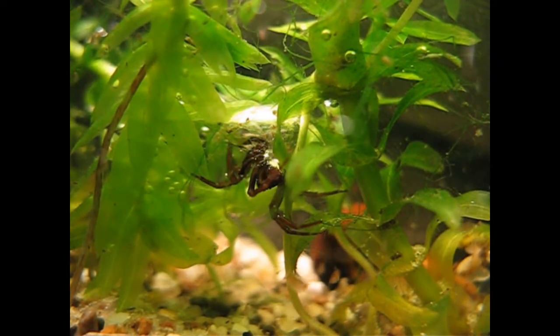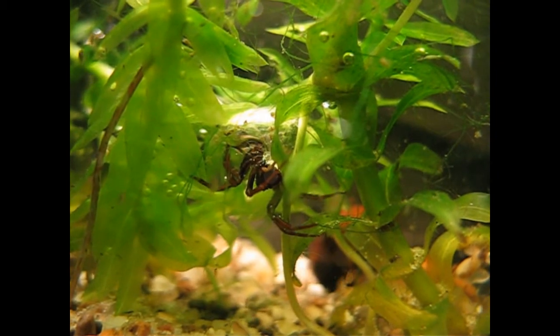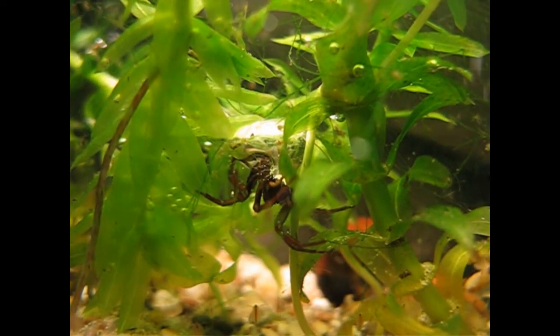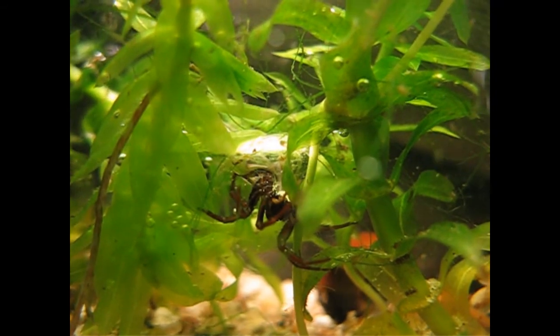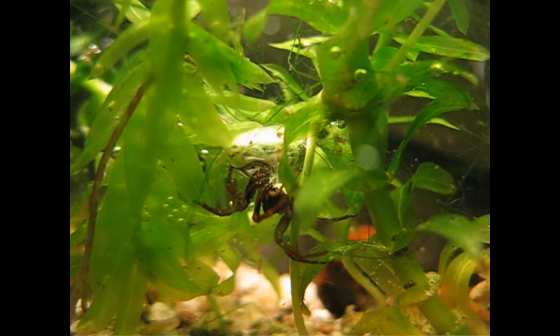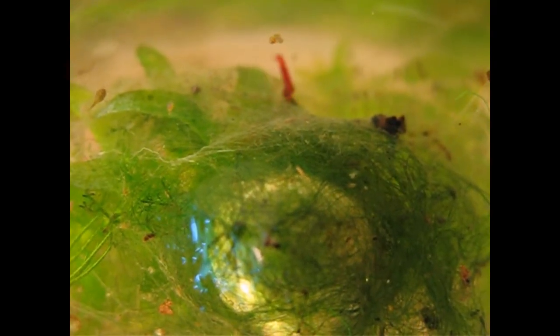Another source of food is mosquito larvae and other small water animals, and we will be able to see that in a minute. They really love these red worms. Take care, it will come in a few seconds and grab its prey.